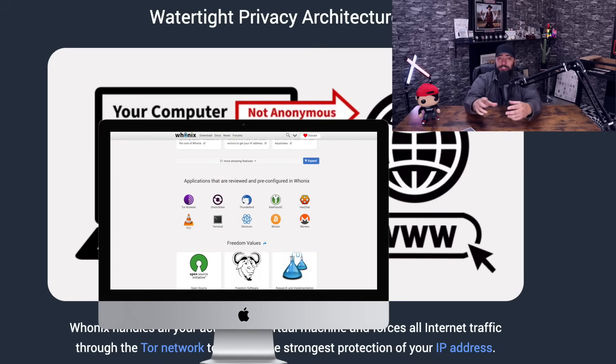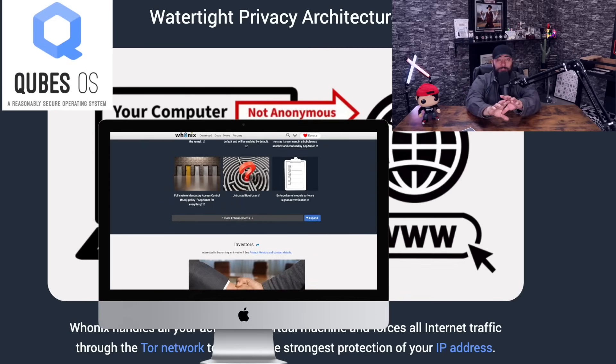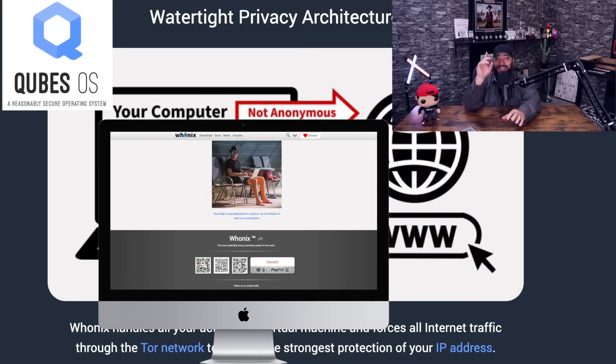If you want to upgrade from Hoonix a little bit, you can use Cubes, which is one that I use a lot. But Hoonix or Cubes, I highly recommend you get into the fold immediately.